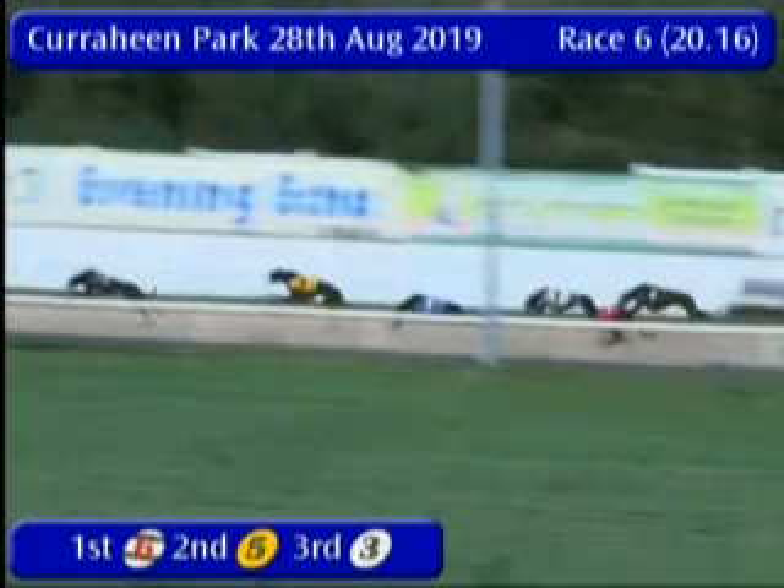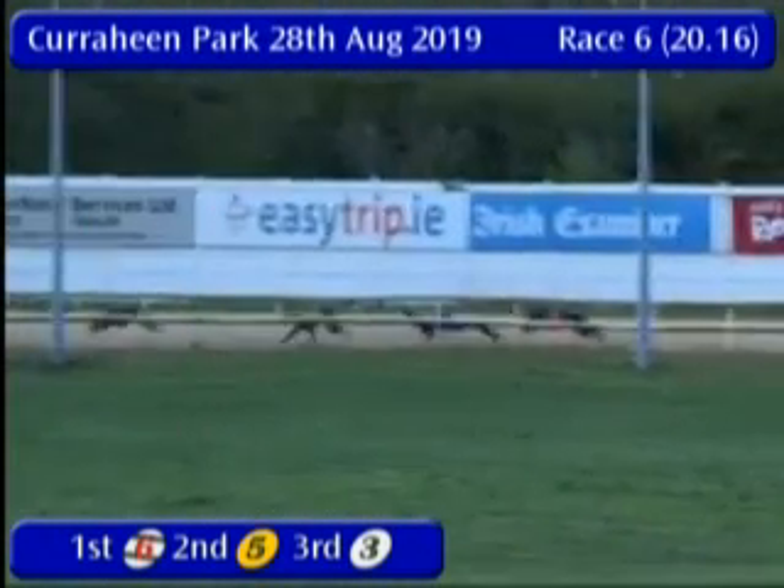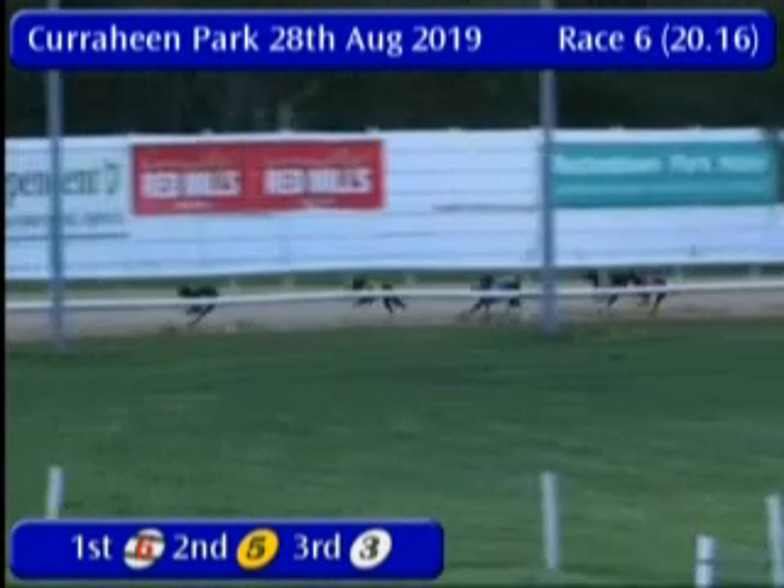They'll go to bend number three — six, five, two, three, one, four the order. There's a few lengths in it up front from six, and then a length and a half or so back to two. Three is looking to take the third spot here.